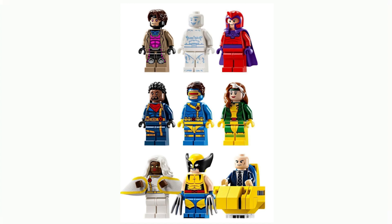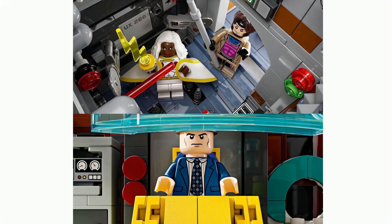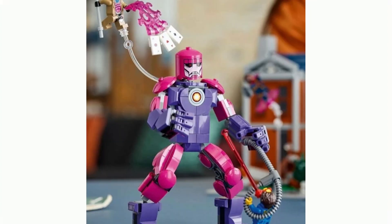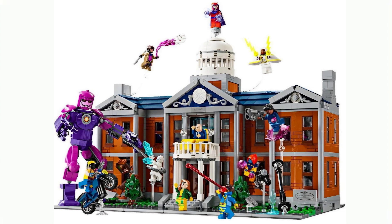Here are some of those inside views — you can see Beast on the TV there. Moving on, there's also this cool Sentinel build. And here's an overview of the characters at the bottom. We can see that Jean Grey is included in the set; she's just not pictured with the rest of the minifigures for some reason. I'm super excited for this — it looks amazing. I can't wait to see more of the interior, as these images don't give us a really good grasp of what that's going to look like, so I'm eager to see more.